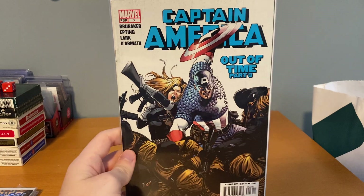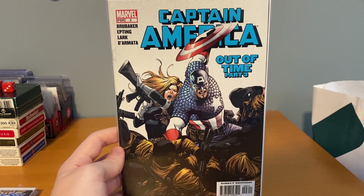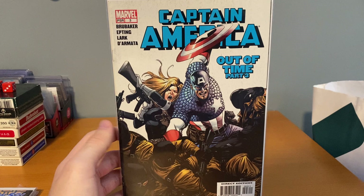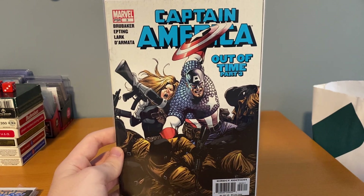All those Daredevils are 85 cents — less than a dollar, that's awesome. This one was a dollar: Ed Brubaker's Captain America. I'm actually about to finish reading this whole run in the next couple days — I finally got all the trades in. This is number three, which is one of my earliest books from this run. Really stoked to find that.